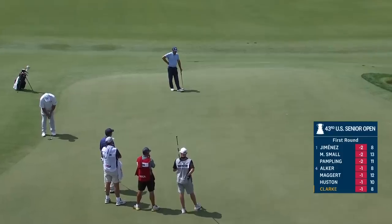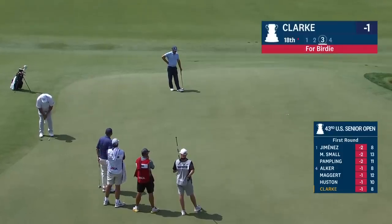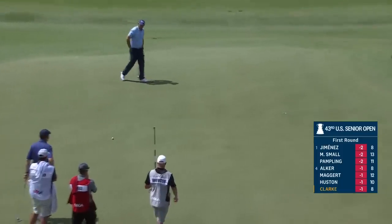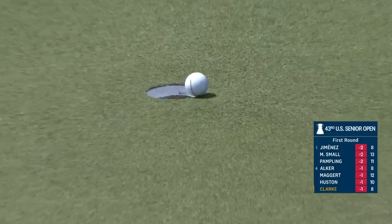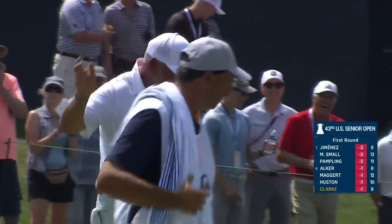This is Clark for birdie now at 18. He thinks it's going to go a little bit left at the end — at least that's what they indicated earlier. Oh, he gets a drop by the right side.